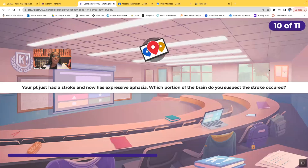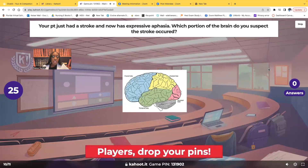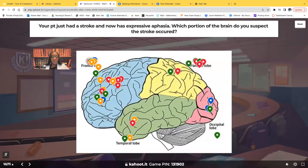Your patient just had a stroke and now they have expressive aphasia. Which portion of the brain do you suspect the stroke occurred? Click on the name: frontal lobe, parietal lobe, occipital lobe, or temporal lobe. When it comes to expressive aphasia — being able to express yourself verbally, speaking language — it's the frontal lobe. The frontal lobe is responsible for verbal language, personality, and social behavior.